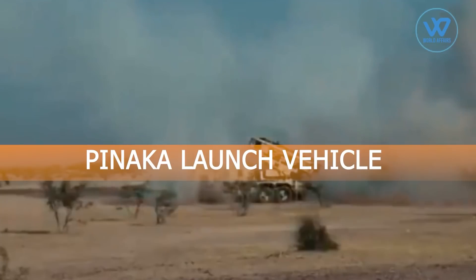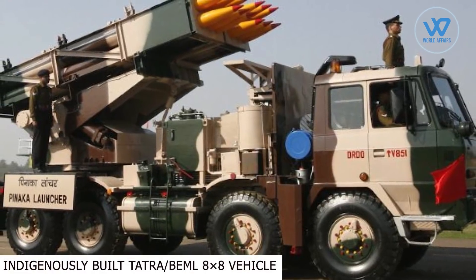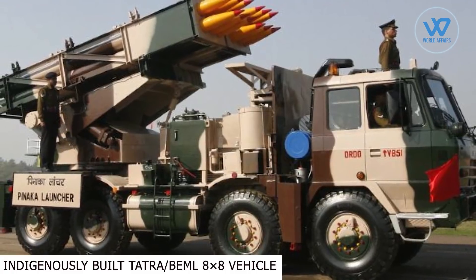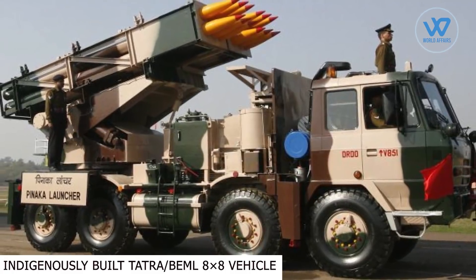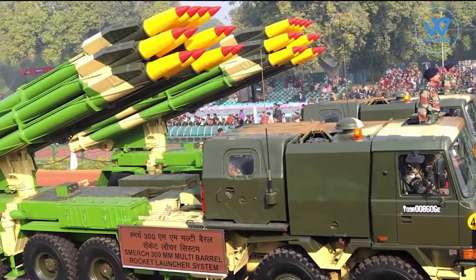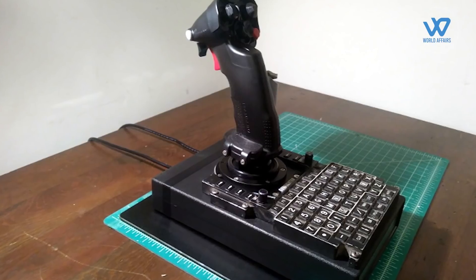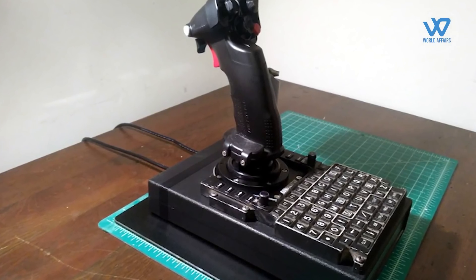Pinaka launch vehicle: The Pinaka launcher system is mounted on the indigenously built Tatra and BEML 8WD vehicles. The vehicle can carry a payload of 12 tons and is outfitted with an onboard generator that provides primary power for launcher operations. A microprocessor-based thyristor power unit, a joystick controller, and a manual backup system are also aboard the vehicle.